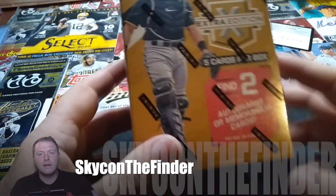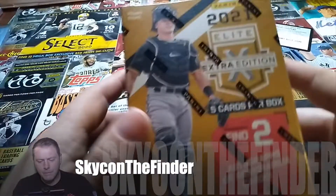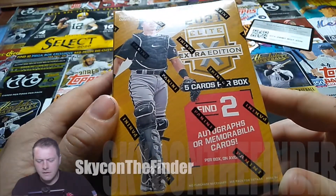All right guys, welcome back. Today we got a quick one, it's gonna be a good one. Remember to hit the like, share, and subscribe button. Today we're doing the 2021 EV Extradition — you're gonna find two autographs or memorabilia cards in here.